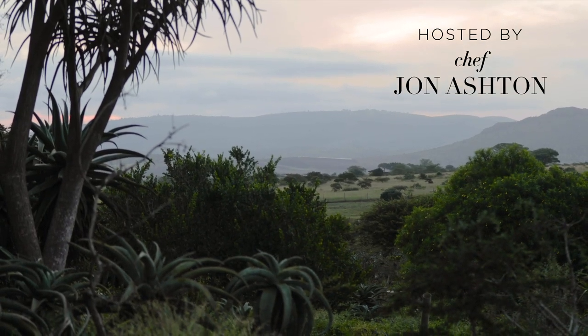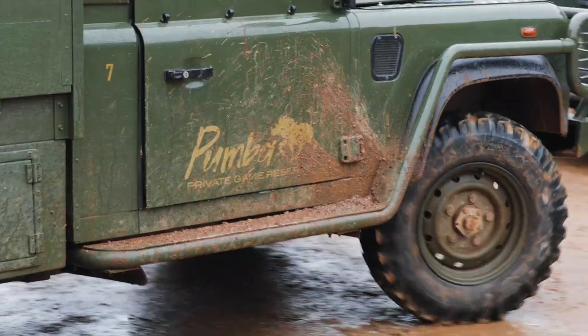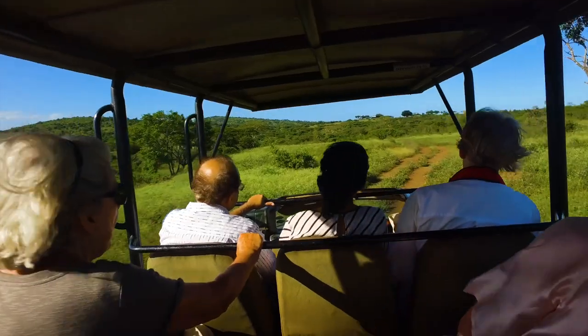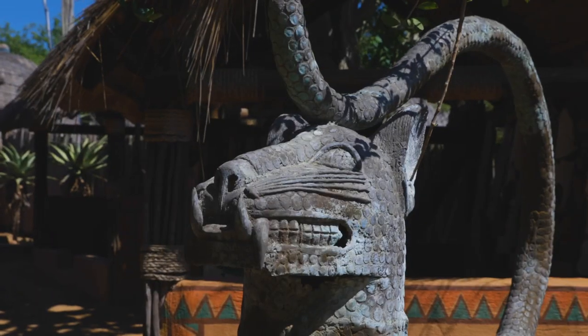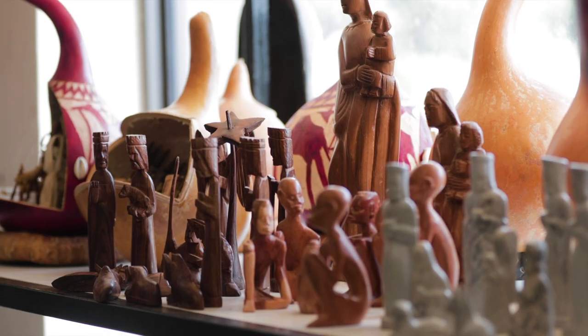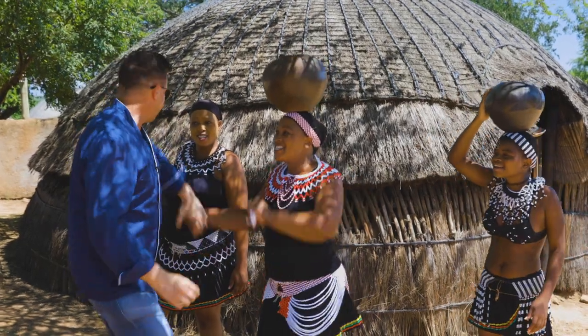South Africa — a place of rich culture and stunning scenery. You can go on a safari to see the beautiful wildlife up close, or you can visit numerous historical sites to learn the incredible stories of the past. We love exploring everything there is to offer.